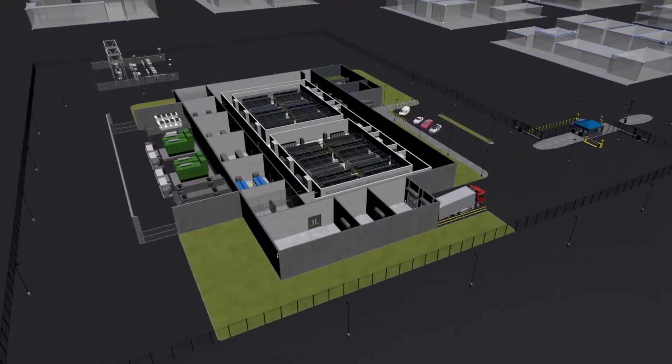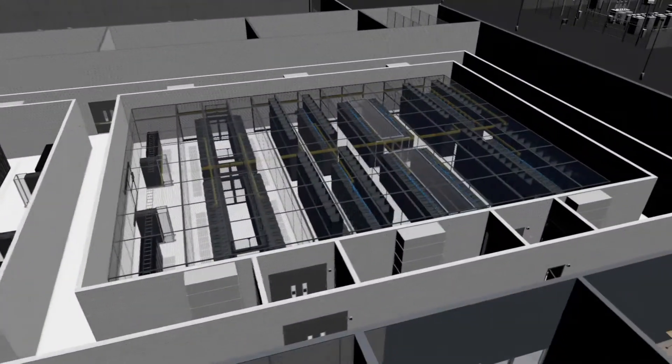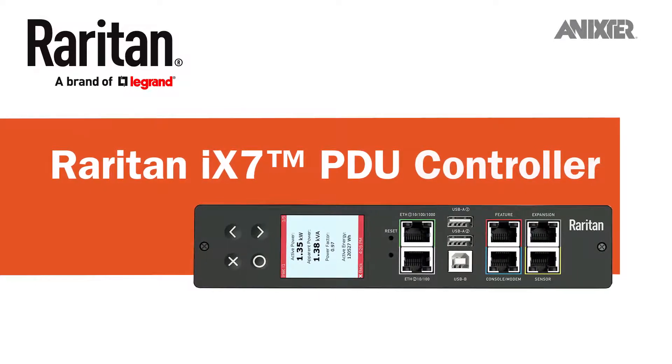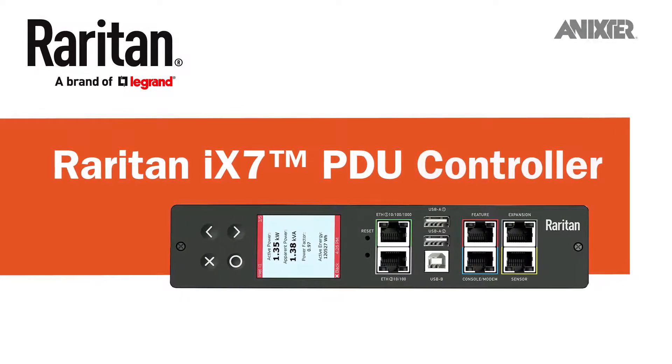Through our global partnerships and data center infrastructure solutions, we'd like to share with you Raritan's IX7 PDU controller, which brings more computing power and higher efficiency to support your growing data center.